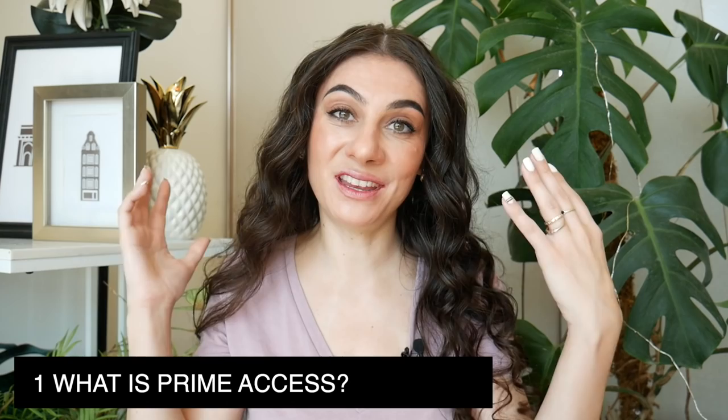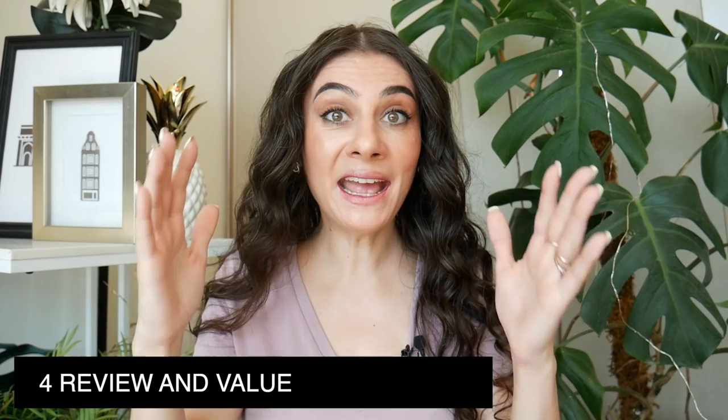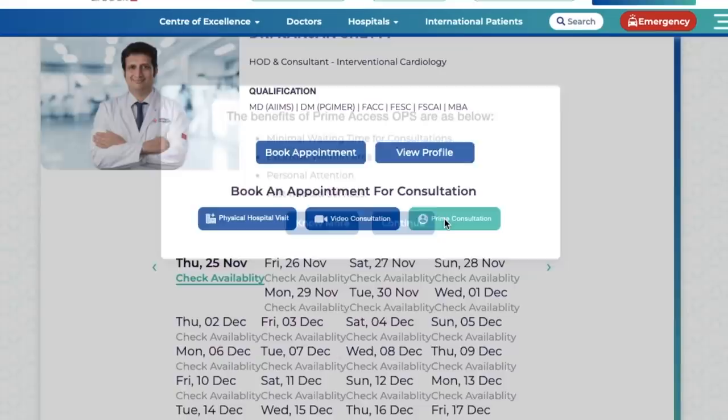In this video, I'm first going to explain how Prime Access works — the new service introduced by Manipal Hospitals. I'm going to show you the booking process, walk you through all the benefits of Prime Access, and at the end give you a review and explain why this is so important. So without further ado, what is Prime Access?